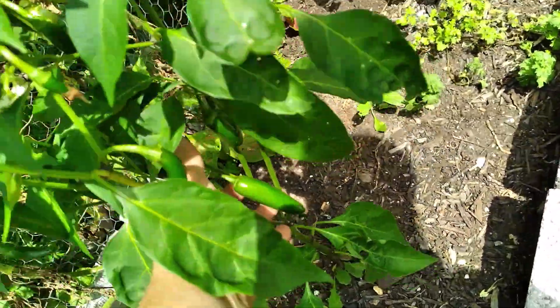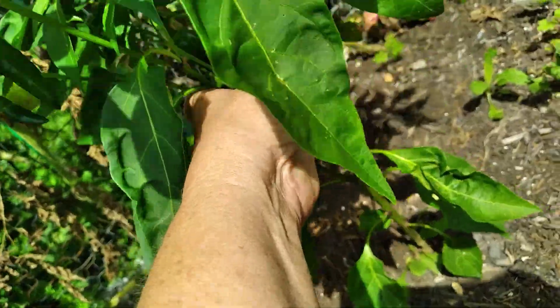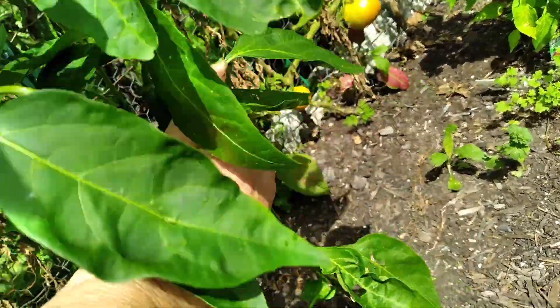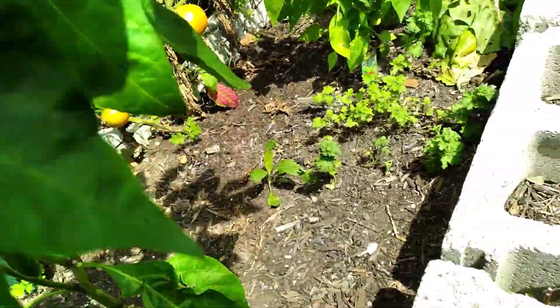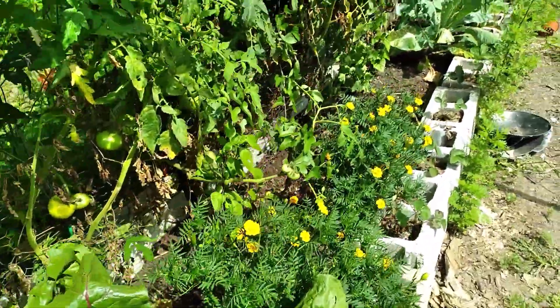I don't know what kind of pepper these are. I have no idea. They should be a sweet pepper, but I'm not for sure. But here you go, looking at the tomatoes.